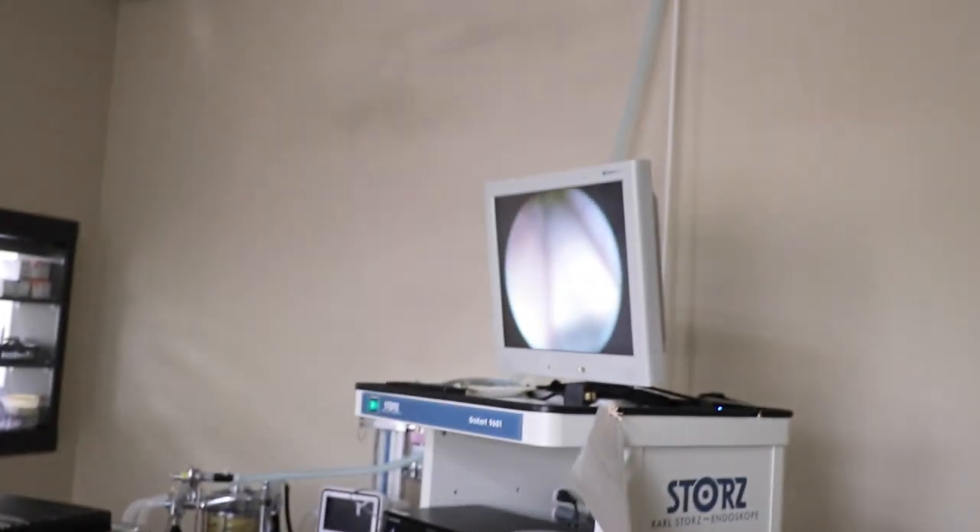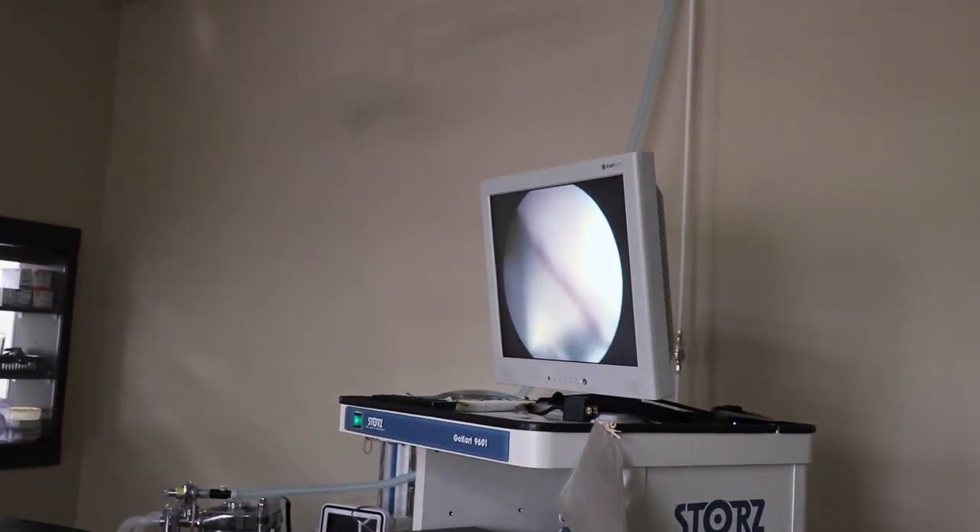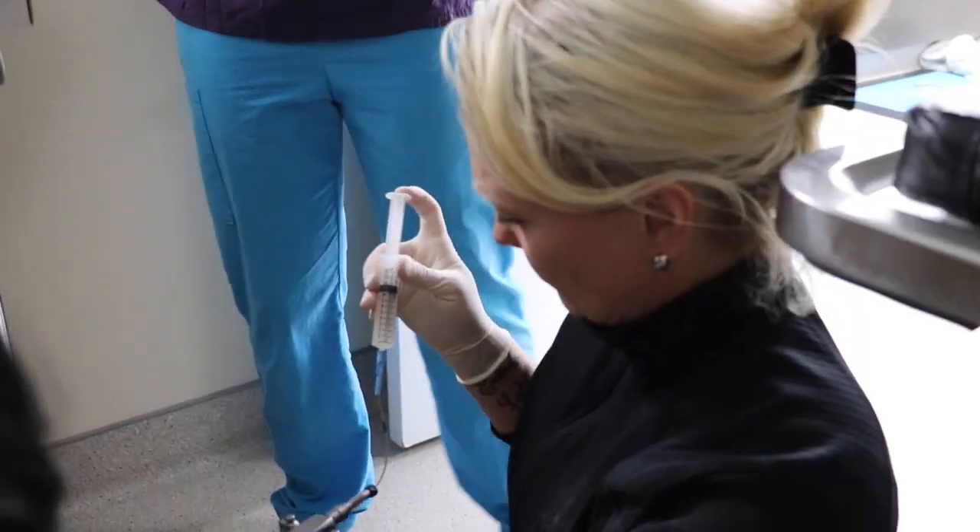A lot of dogs don't need our help making or delivering puppies, but with many purebreds we want to broaden the gene pool and achieve genetic diversification. Shipping semen from around the world can add new genes into that gene pool. It's a lot easier to ship semen than it is a dog, and that is where Dr. Salander can come in handy.